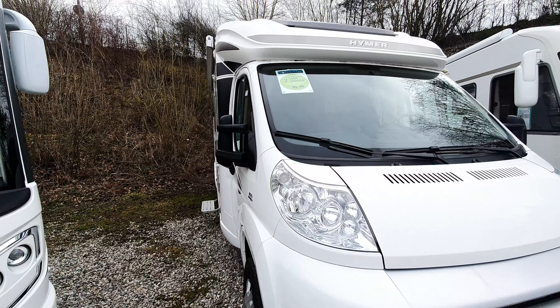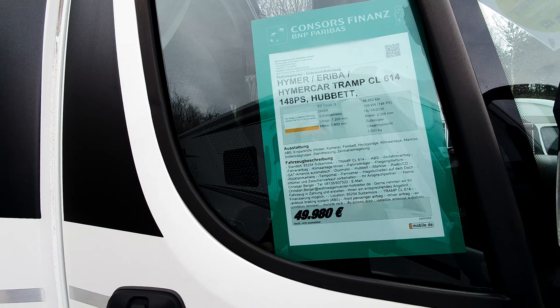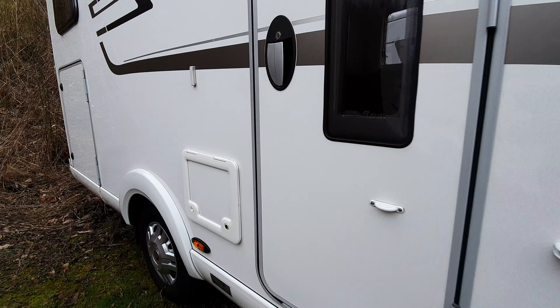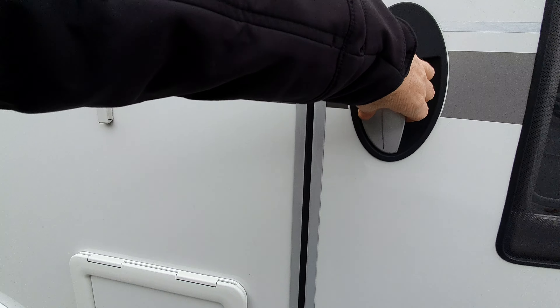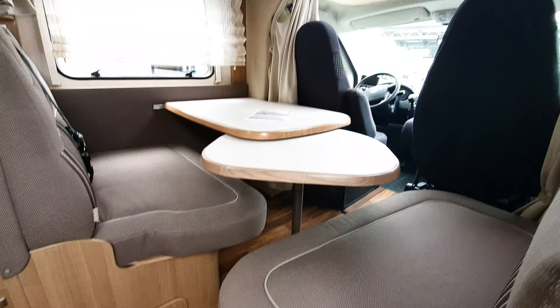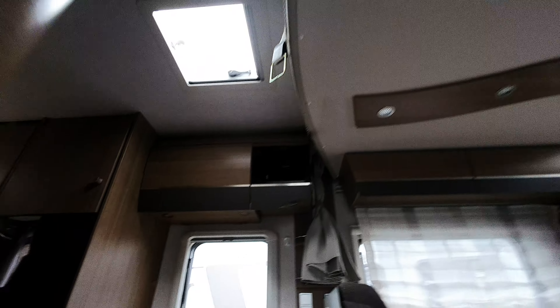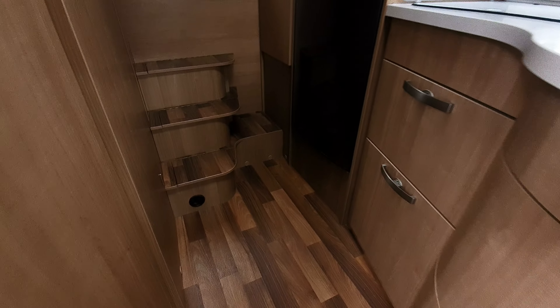I've got a Hymer here — this is the Hymer Tramp. 50,000 euros, April 2013. I think this is perhaps the pick of the vans. I'd probably go for this one, to be quite honest, if it were mine and I had the money. Bed over the top there, and at the back as well, with some steps up to the bed.